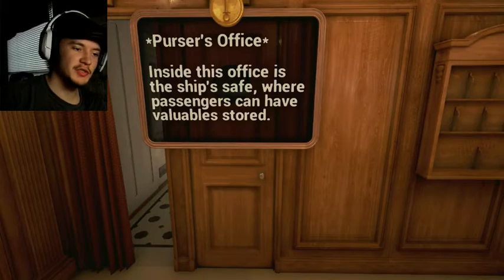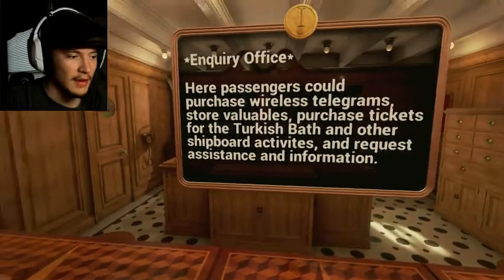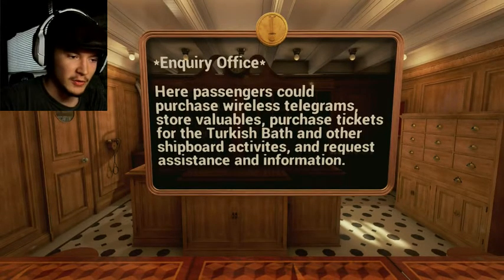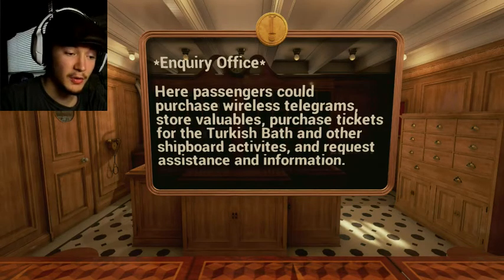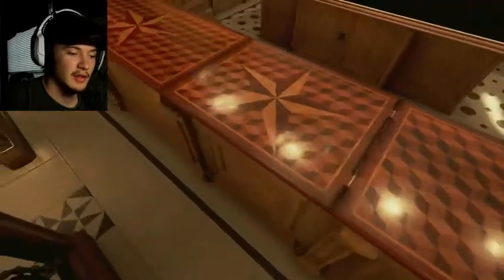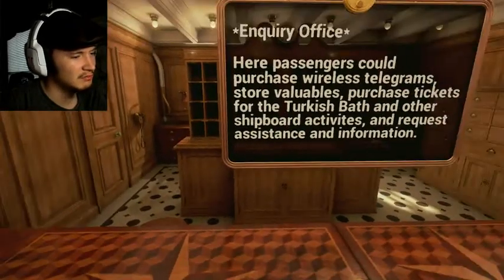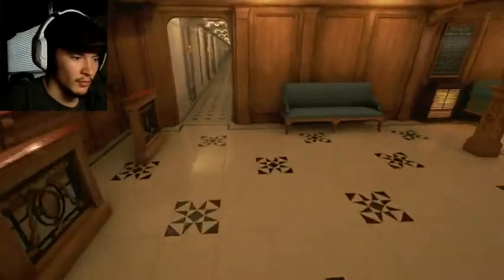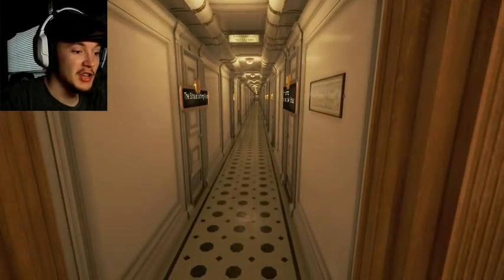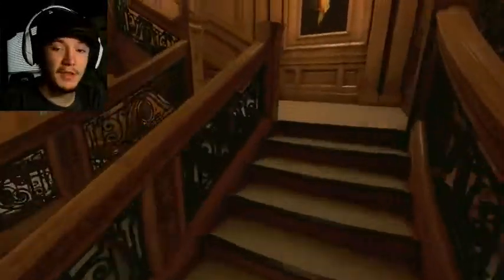Inside this office was the ship's safe where passengers could have valuable storage. I wonder how much money is inside there. This is the inquiry office — passengers could purchase wireless telegrams, store valuables, purchase tickets for the Turkish bath and other shipboard activities, and request assistance for information. That's pretty — I didn't notice that before. I wonder if it's burned or edged into the wood. Let's go look at B-Deck first and then we'll worry about that later.